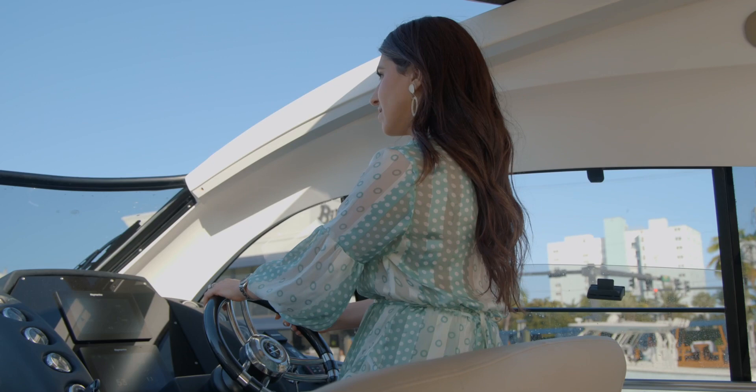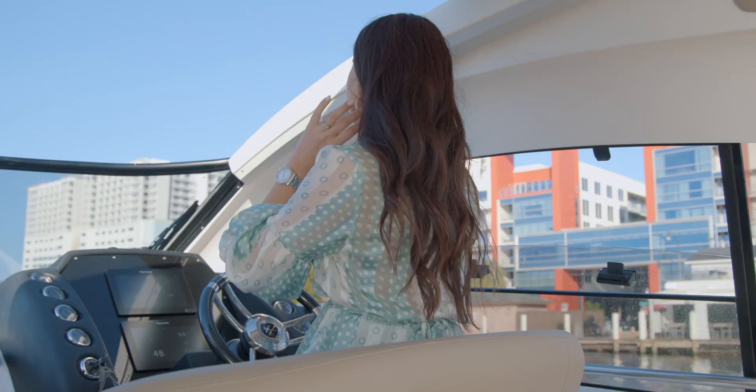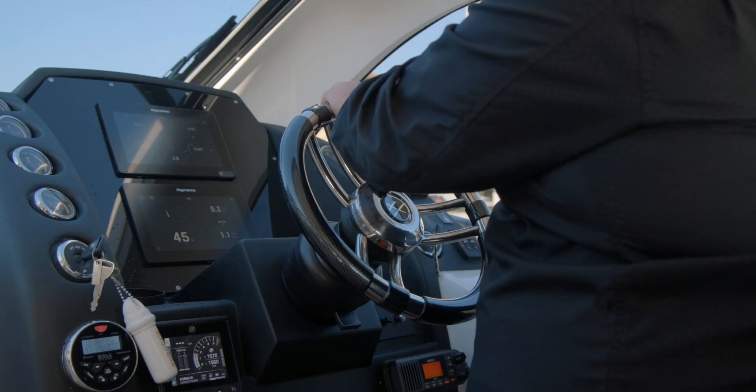At the helm you'll find two Raymarine 9-inch GPS displays to keep you on track, along with Skyhook technology to keep you in position. With a joystick for easy maneuvering, you'll feel confident and in control.